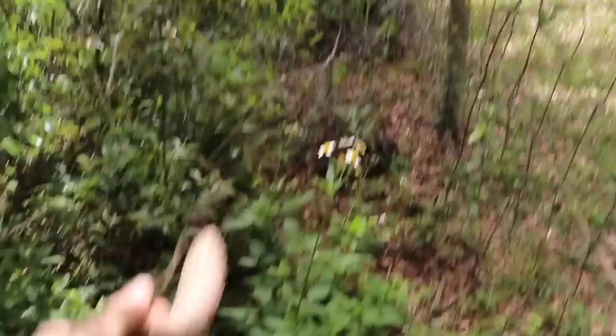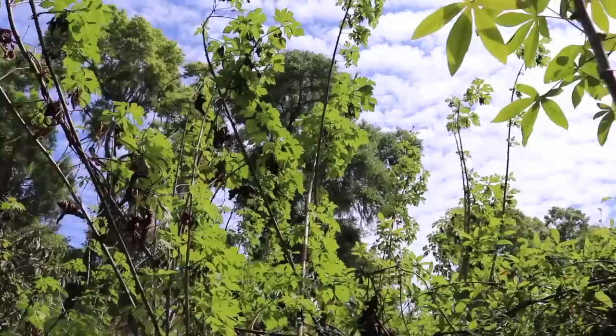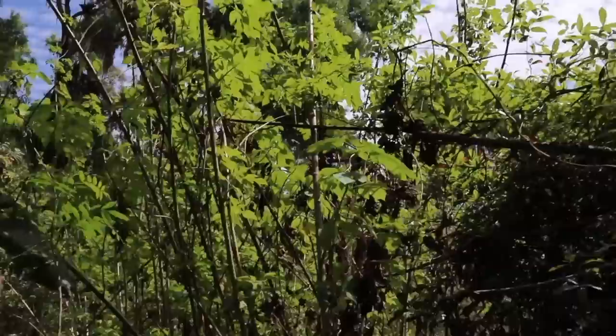Dioscorea alata — those are the bulbils from one of the absolute best root crops you can grow in Florida. Maybe the best. Got a native bay right here. This was here when I was here, died back a little bit and came back. A lot of these towering ones here. In front of me I have the cassava and then back here I've got Tithonia diversifolia, the tree marigold Mexican sunflower. A banana here in a little microclimate.